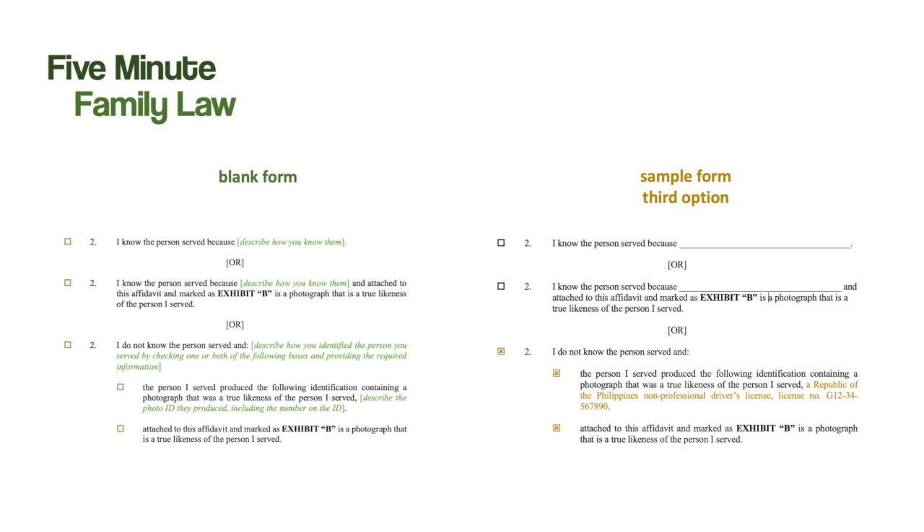Just like the other two versions, the process server checks off the box beside the number. They then describe how they knew the respondent was the right person to be served. In this example, the process server saw the respondent's driver's license, but it can be any other piece of government-issued photograph identification. In the second subparagraph, the process server attaches a photocopy of the government-issued photo ID as an exhibit to the affidavit.